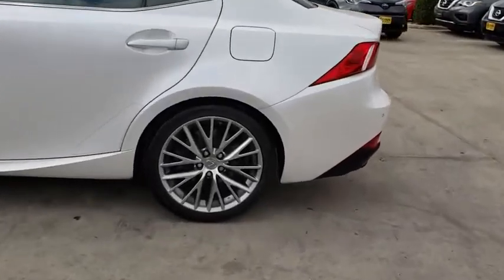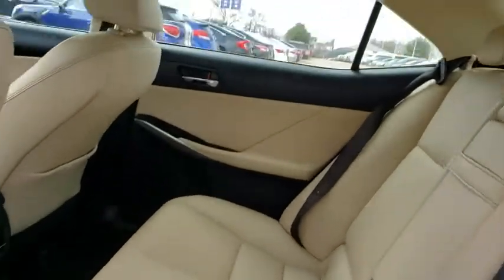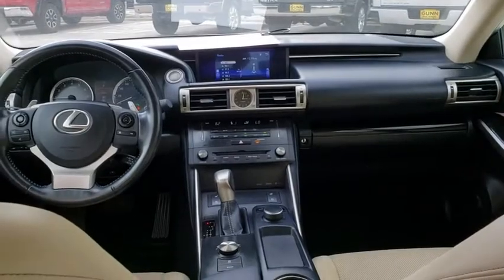Keyless entry, anti-lock braking system, traction control, stability control, power passenger seat, steering wheel audio controls, leather wrapped steering wheel, Bluetooth, power steering, adjustable steering wheel, cruise control, auto dimming rear view mirror.